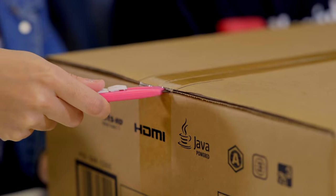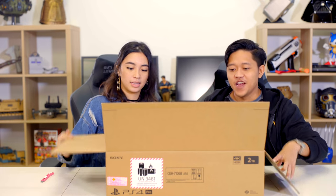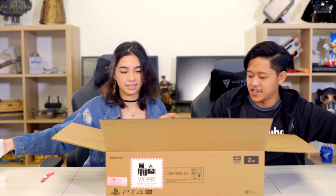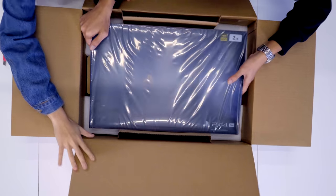So less talking, more unboxing — let's see what's inside, shall we? Here we have the PS4 limited edition Pro. Let's take this out, take all the styrofoam out first, and bring on this bad boy!